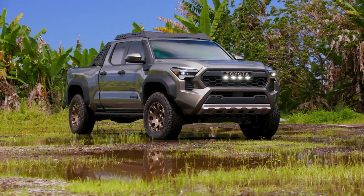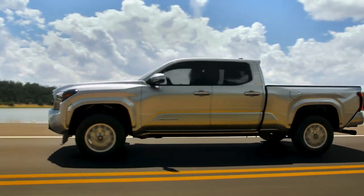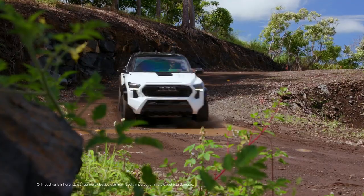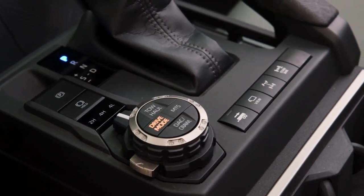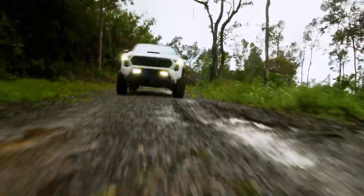Toyota's off-road heritage is legendary. This lineage lives on in vehicles like the all-new 2024 Tacoma, which is built for adventures on and off-road. Innovative off-road technologies show that this truck has all the ingredients of a truly impressive adventure vehicle.